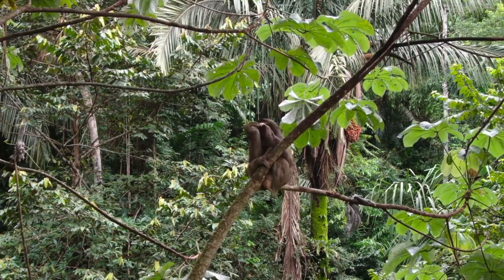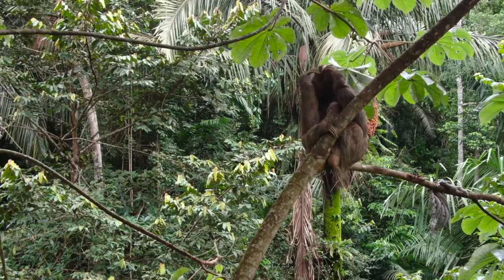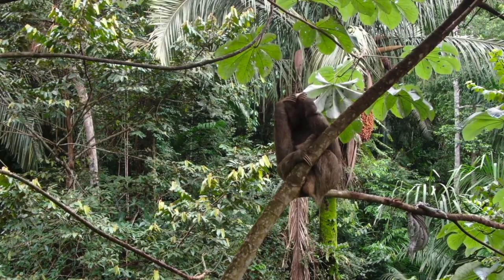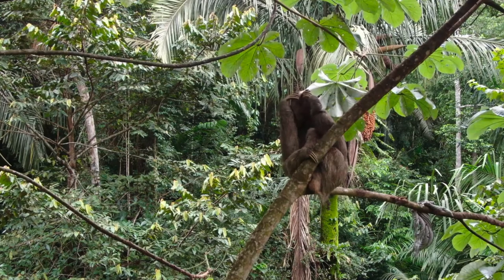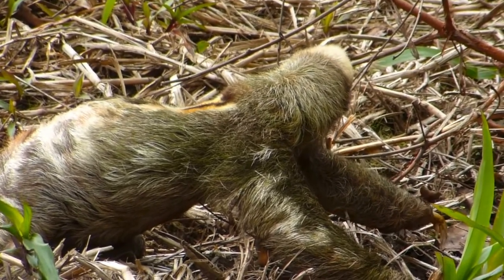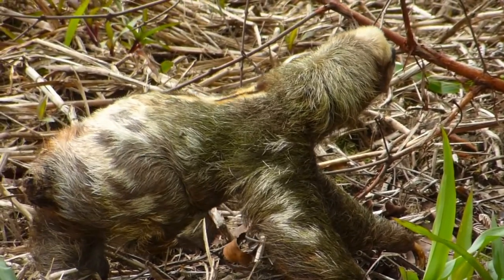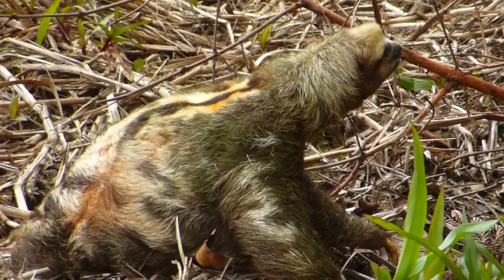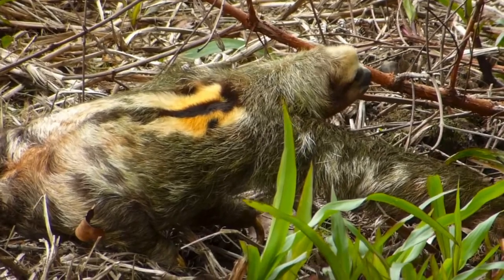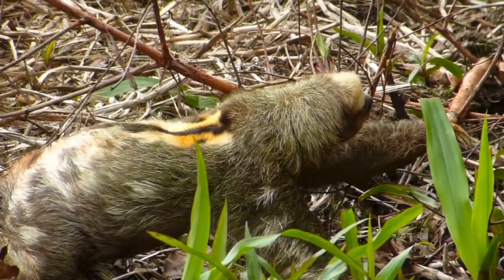Ever wondered why sloths are so slow? They have an extremely low metabolic rate, which means they move at a sloth-like pace — or sluggish, if you want to be more brutal about it. Their metabolism is so slow it can take a month to digest a single leaf, and they can store a third of their body weight in urine and feces, which they deposit about once a week when they slowly make their way down to the forest floor. The stomach and bowel contents would be extremely heavy for the poor sloth for most of the week. That's why multiple unique adhesions in places such as the liver, stomach, and kidneys help prevent them from pressing on the diaphragm and inhibiting breathing.